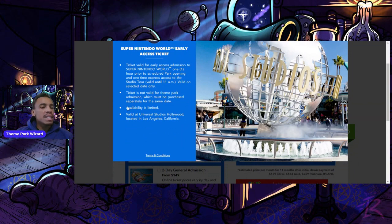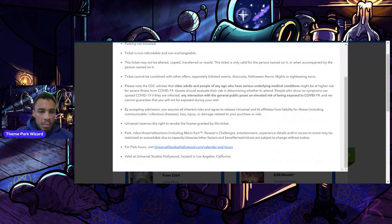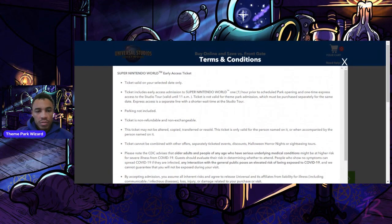The ticket must be purchased separately for the same date as your theme park admission. Availability is limited so these could sell out. It is only valid at Universal Studios Hollywood. Parking is not included, and tickets are not refundable. Keep in mind that you may have access to the area but rides could be broken down.